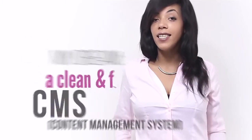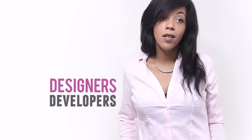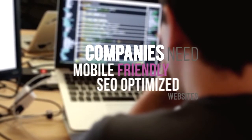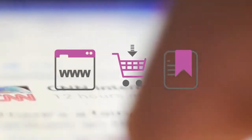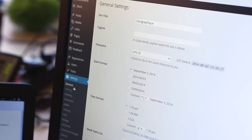As a professional web designer, my dream has always been to offer my clients a clean and flexible CMS — a platform that could replace designers, developers, or even expensive marketing consultants. Modern companies need attractive, mobile-friendly, SEO-optimized websites with all kinds of dynamic content, from product pages to blogs, events, and job offers.